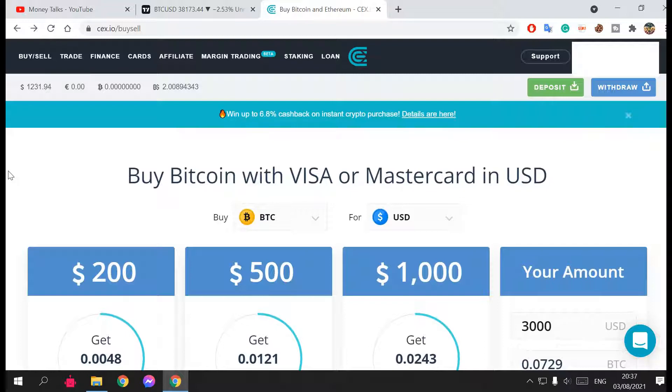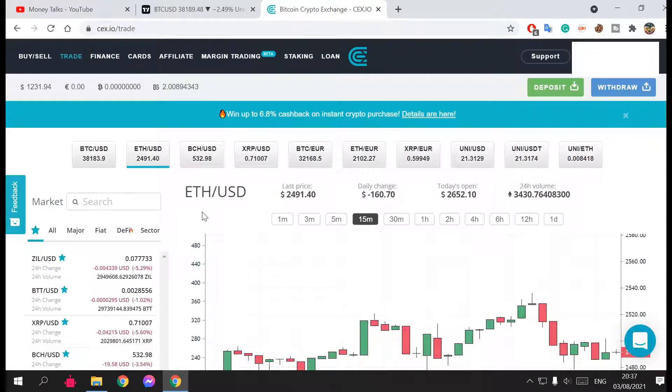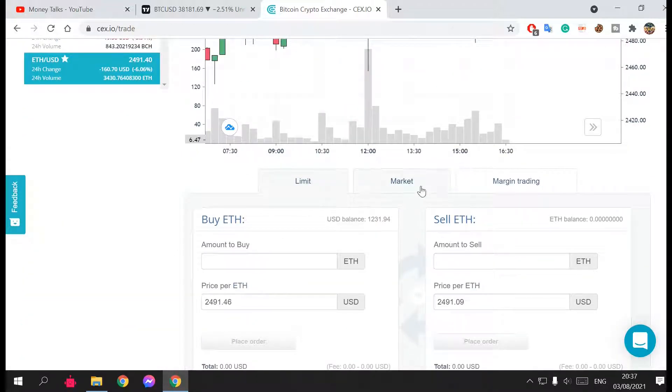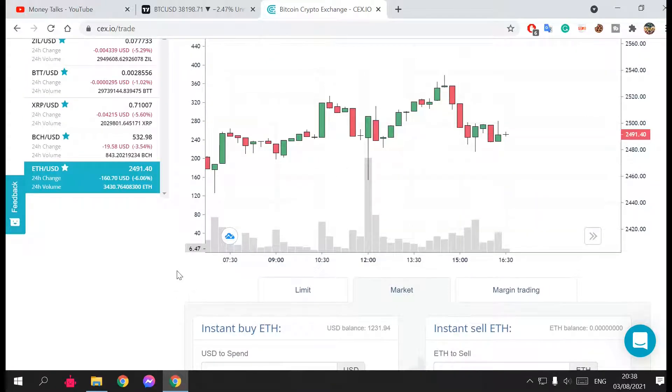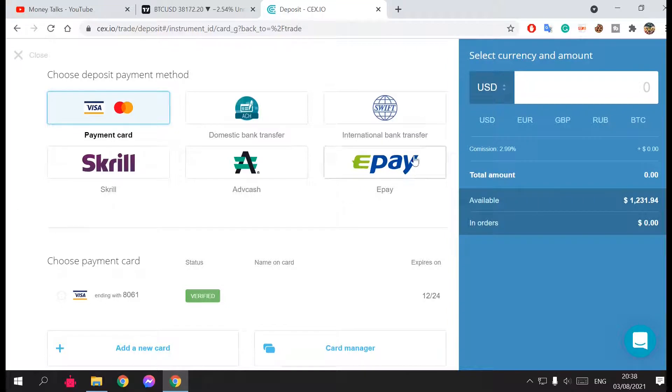The better choice is to go to the Trade tab, which shows you the live price graph in real time. For example with Ethereum, you can place a market order or a limit order. With a market order, you just put in the amount and buy at today's price — unlike the Buy and Sell option, which charges higher fees and deducts more from your transaction. You can also go to Deposit first to fund your wallet.